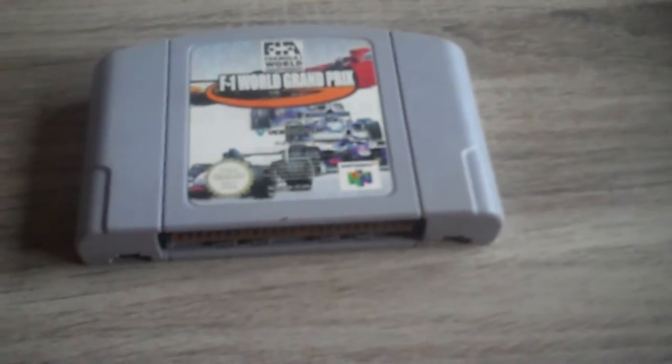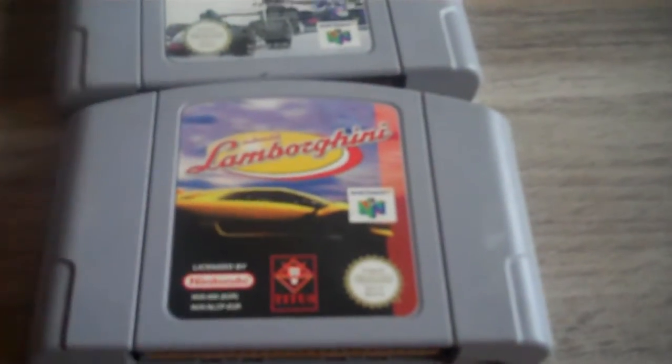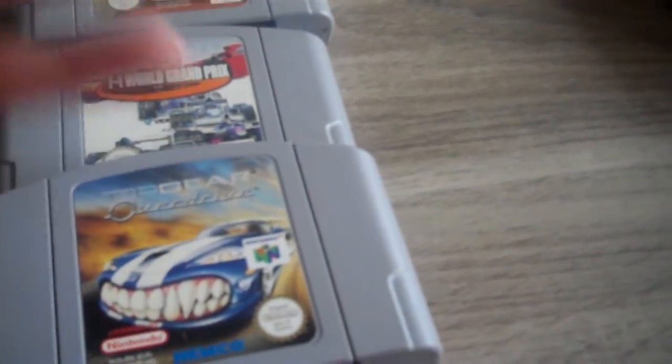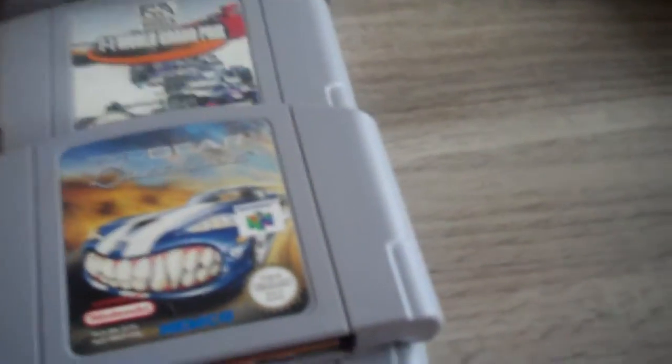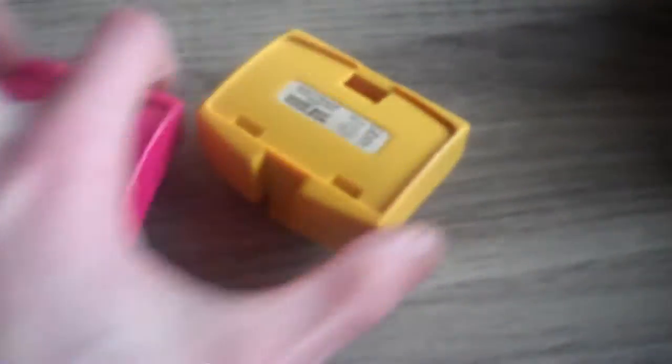Then some N64 titles: Formula One World Grand Prix, NBA Courtside, Automobili Lamborghini, Top Gear Rally, and Top Gear Overdrive. I bought these as a lot with some PlayStation stuff — they came as extras. Up for sale or trade, like 10 euros for all five or we can work something out.